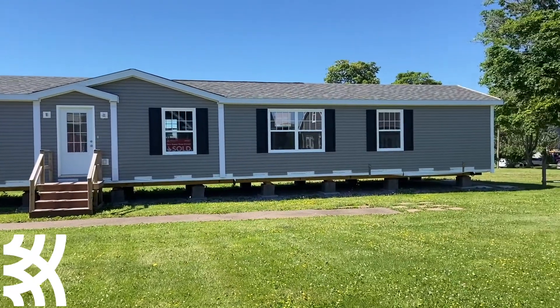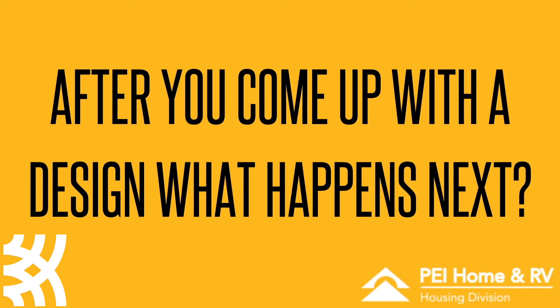Sky's the limit as far as options and features in the home — your design choices are pretty well sky's the limit. It's a multi-step process: the first step we like to do is come up with the design.